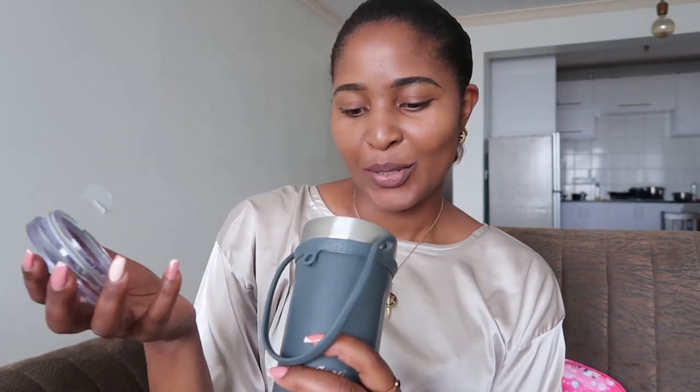Lastly, I got myself this very cute bottle — it's more like a flask. It keeps things warm or cold and it came with this handle to help you carry it. It's from Signature, which I know is a good brand. I already have another one, so I'll alternate between the two.